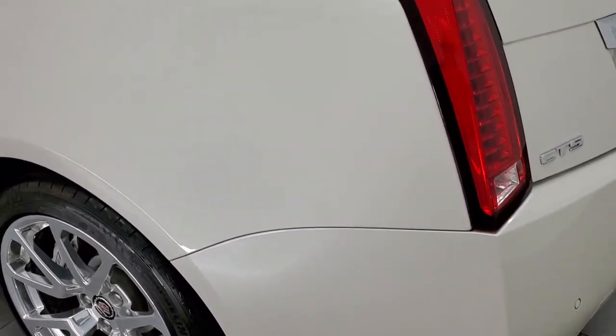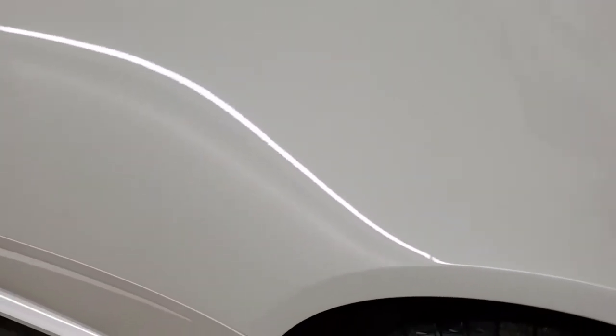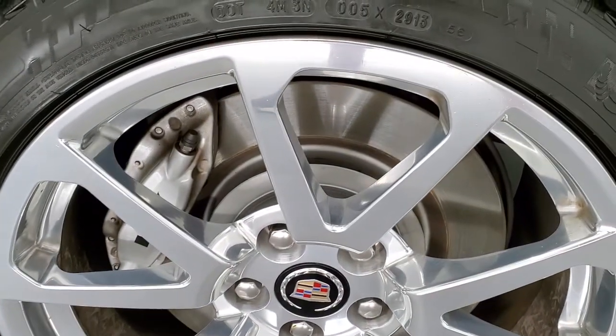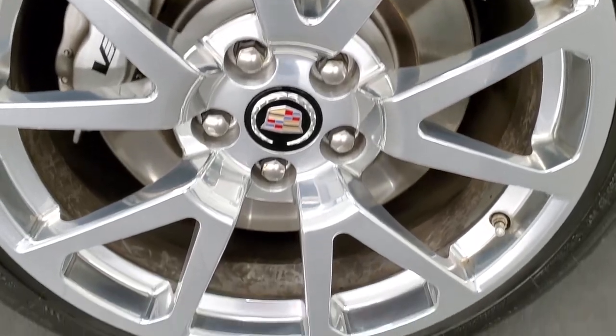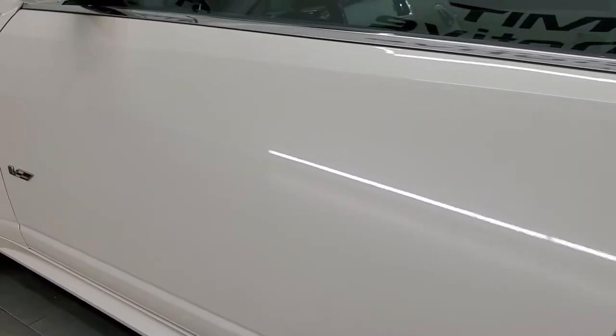As you go down the driver's side, it's just as clean as that passenger side — didn't see any dents or dings. This back rim is in nice shape as well, and the driver's side door looks really good.